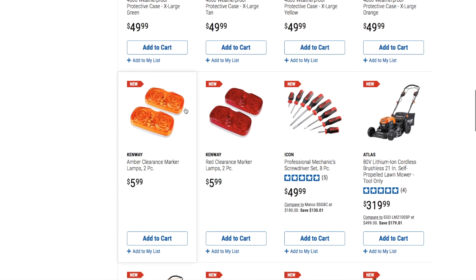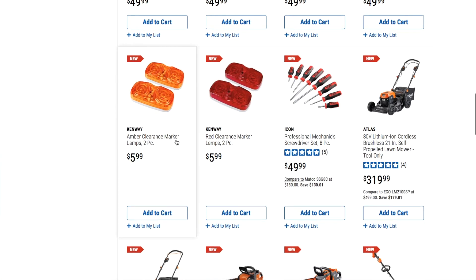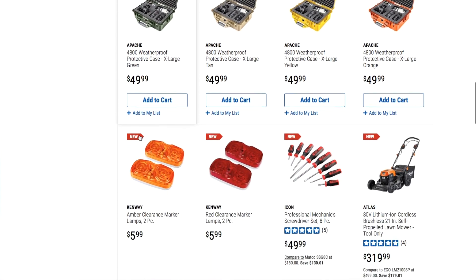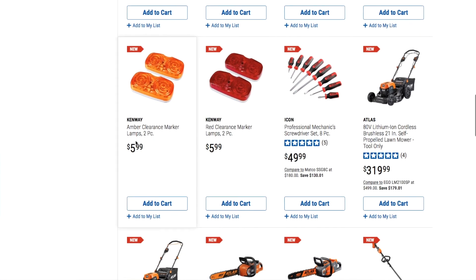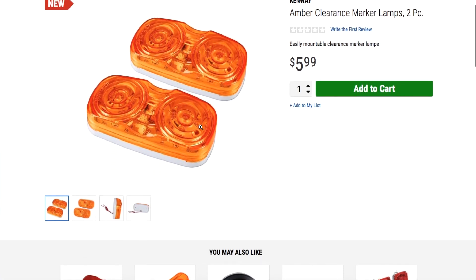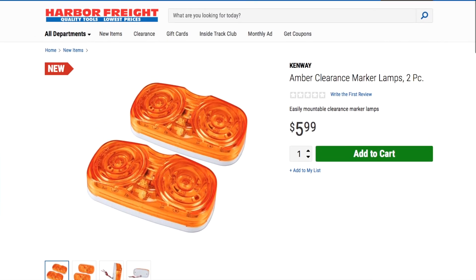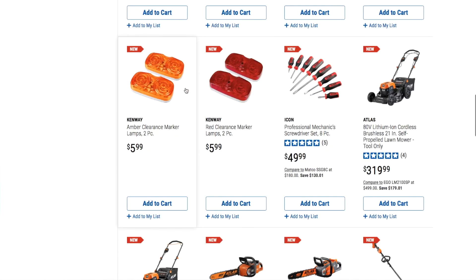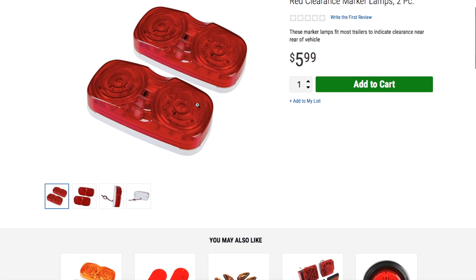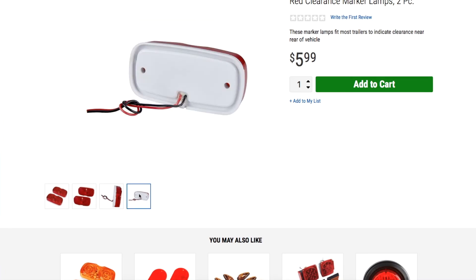We got amber clearance markers — a two-piece set for $5.99, pretty much for the trailer or to put on your vehicle. And then red clearance marker lamps, also two-piece for $5.99, with mounting screws.